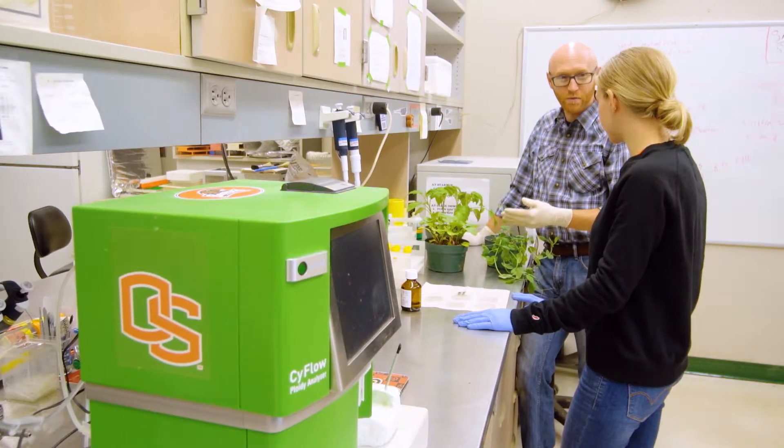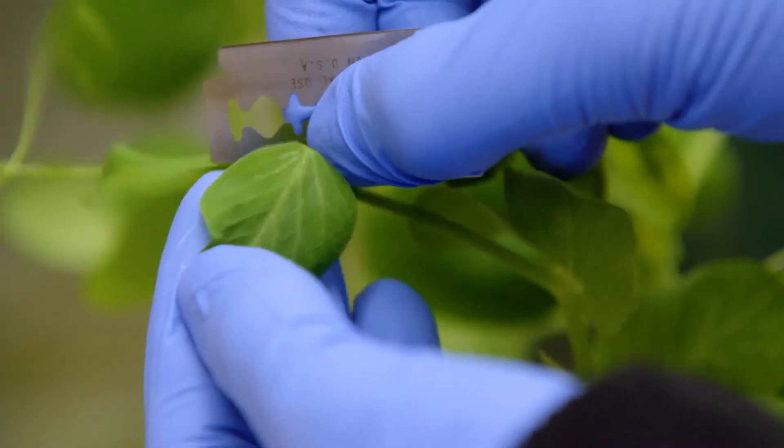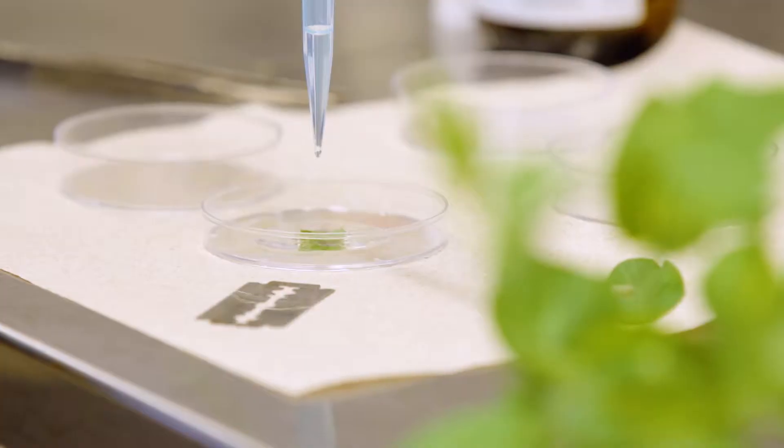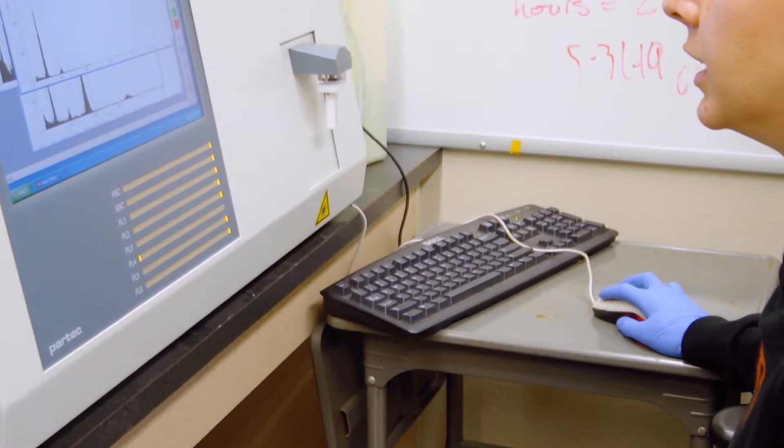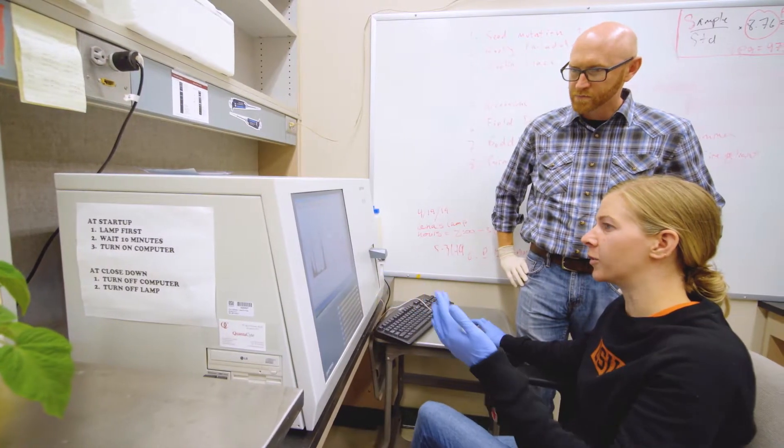We have a specific machine called a flow cytometer and we can chop up leaf tissue, process it, and then put it through this machine. The nuclei that we extract go through single file and we can tell you in about five minutes how much DNA is in a leaf sample.